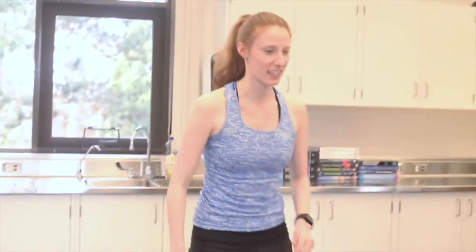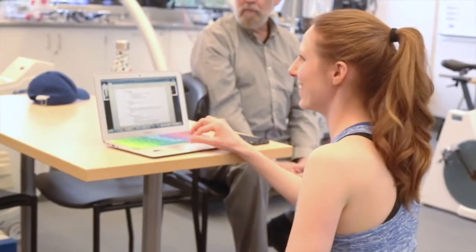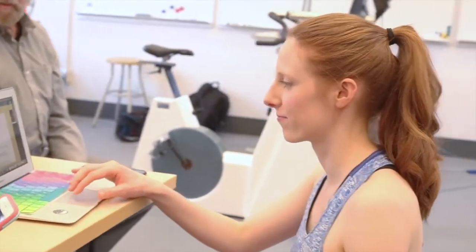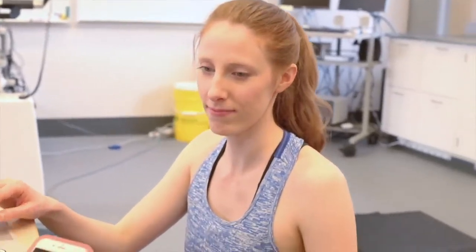I'm very excited about the future training techniques this research could lead to in the world of dance and the implications for future generations of dancers. It's a dream to be able to combine my love of ballet with my passion for the health sciences in my research here at UVic.